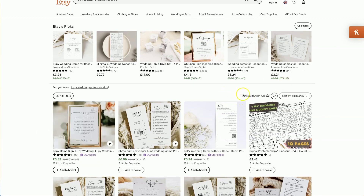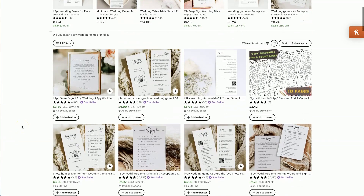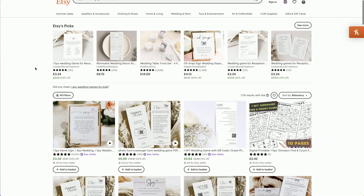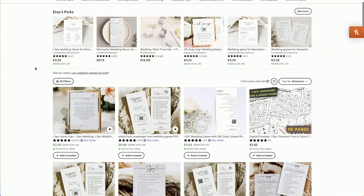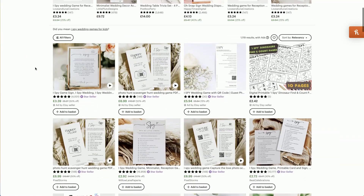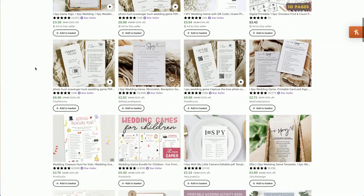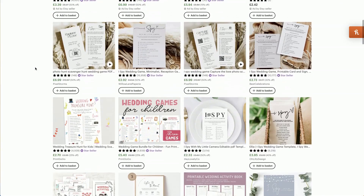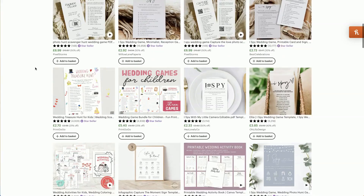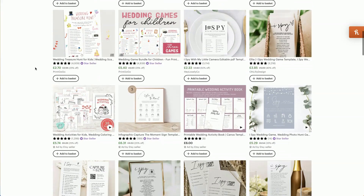As you can see, there are only 1,119 results — I am based in the UK, so results may look different wherever you are in the world. What it is, is an iSpy wedding game for kids to play during a wedding. For children, weddings can become a bit boring and long, so this is a really nice activity to keep them interested and engaged.